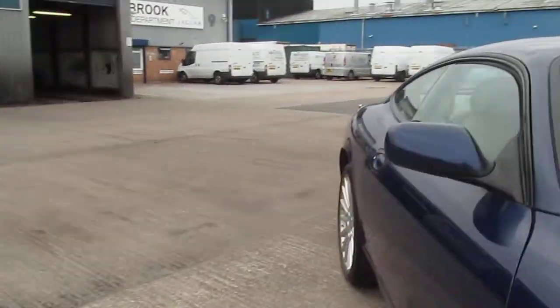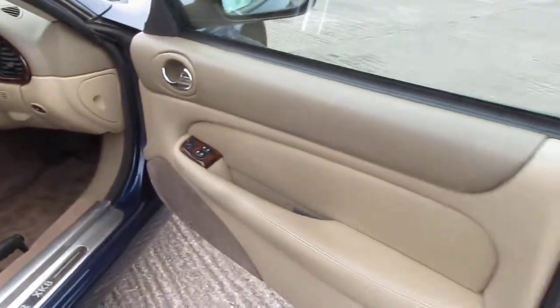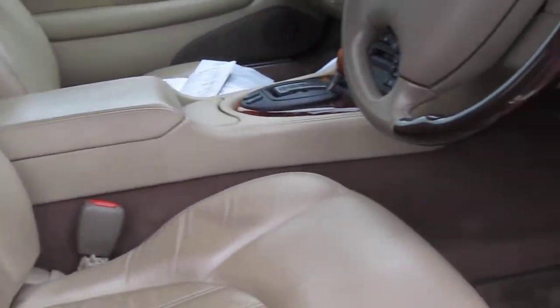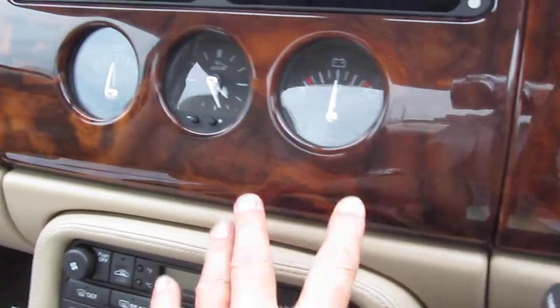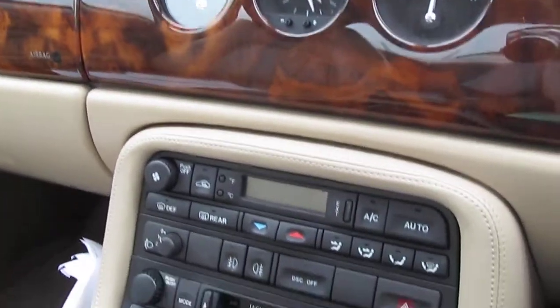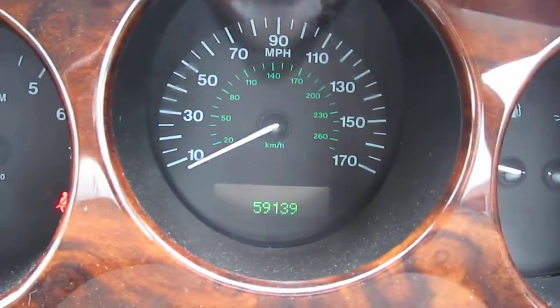So overall, very good indeed. Let me just show you the interior. Here we are — this is the sand leather, still with the carpet mats in there, and the driver's seat in good order all round. Lovely interior appointments with a wood and leather steering wheel and this lovely burred walnut finish, typical of a Jaguar of its age. The mileage here is 59,139 as we speak today.